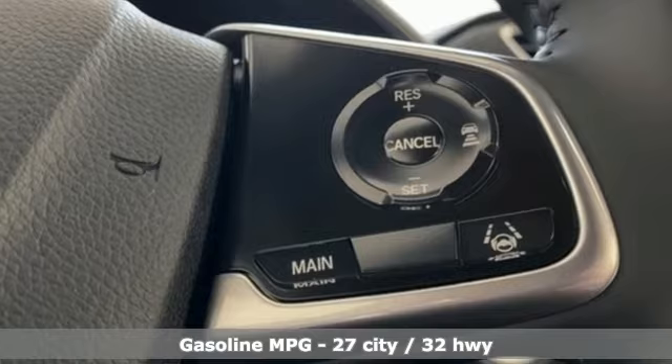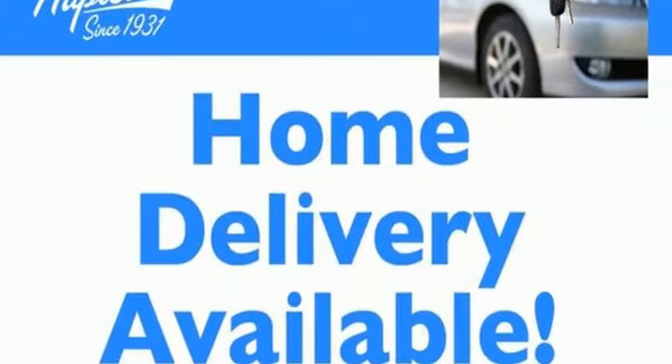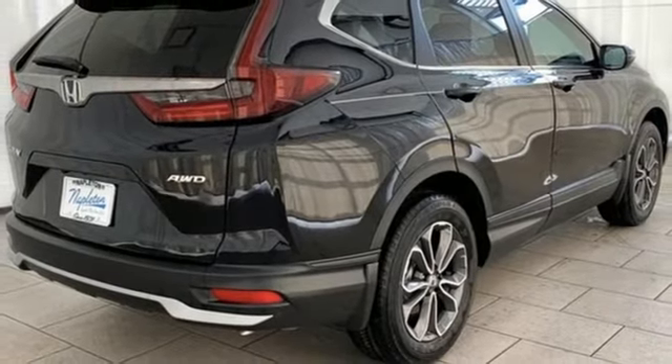Intercooled turbo inline four-cylinder engine. Front heated leather bucket seats. Streaming audio. Auto-dimming rearview mirror. Dual zone climate control.